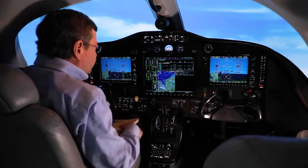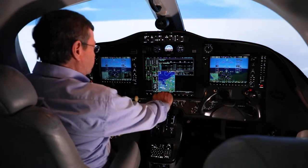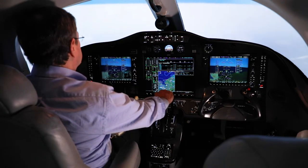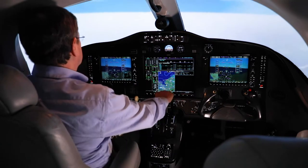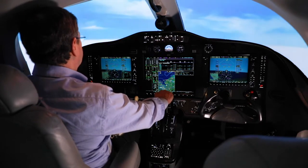Holy crap. You stalled me — you stalled the airplane! Power forward. I can't talk right now, hold on. Back to 41. Crap. This is not going to be good.